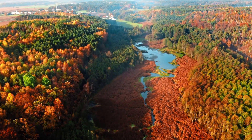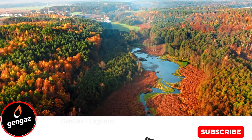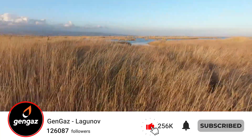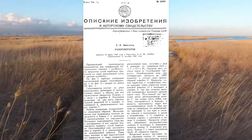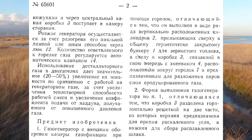Gasifiers for small engines running on dust-like fuel are almost unheard of. Only a few inventors attempted to use such gasifiers over the decades of the gasifier heyday. Let's look at one such patent, where Comrade Epictetov attempted to create such a gasifier in the middle of World War II, on March 31, 1942.